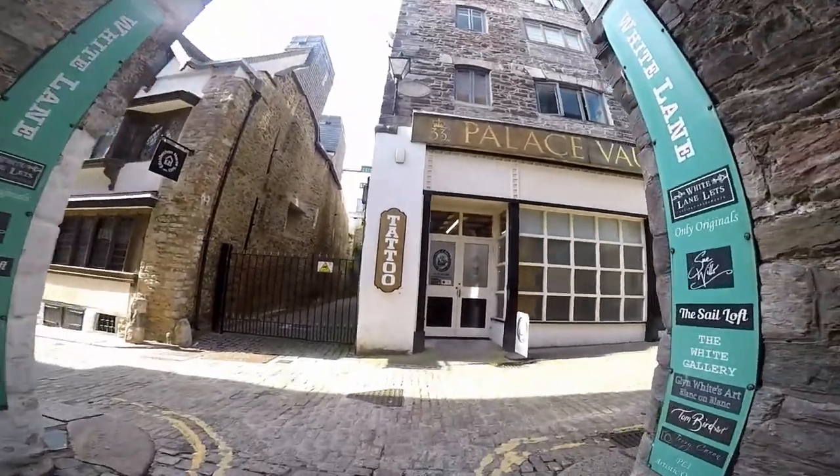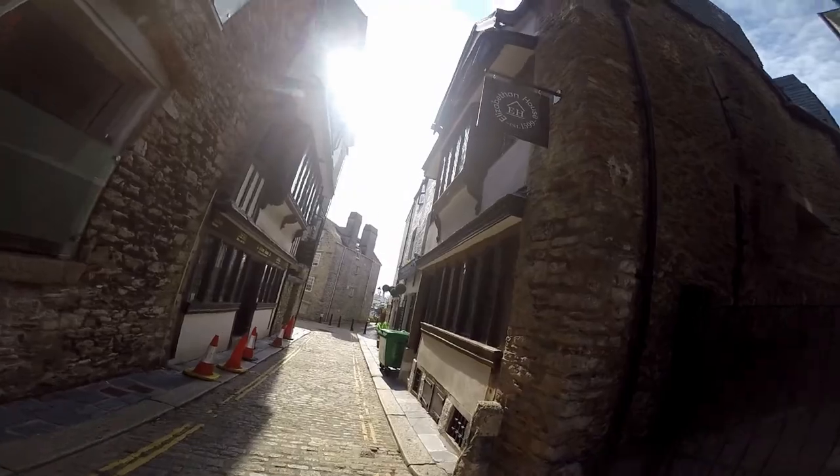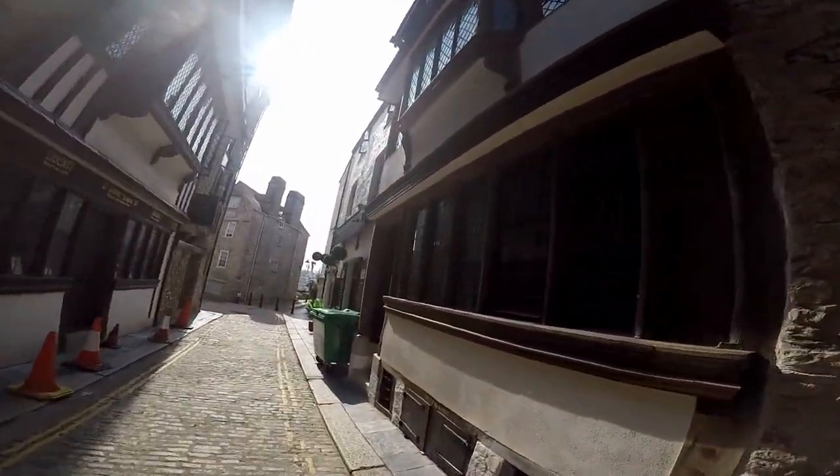And then you've got Dust and Bones Tattoos here, which has been here for many years as well. And there's the Elizabethan House, which is open to the public at certain times — you need to check with tourist information in Plymouth Barbican for that.